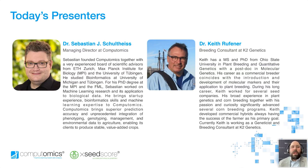To tell us how technology is enabling this, I have Dr. Sebastian Schulteis, Managing Director at Computomics, and Dr. Keith Rufiner, Geneticist and Breeding Consultant at K2 Genetics. Sebastian studied bioinformatics at the University of Michigan and Tübingen. He worked on machine learning research and its application to biological data for his PhD at the Max Planck Institute for Biology and the Friedrich Meischer Laboratory. He helps Computomics bring superior prediction accuracy and unprecedented integration of phenotyping, genotyping, management, and environmental data to agriculture, enabling its clients to produce stable value-added crops.